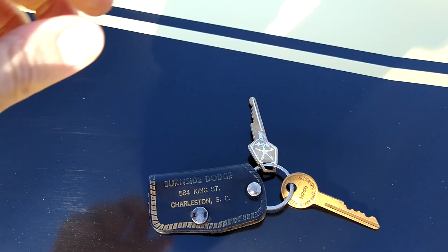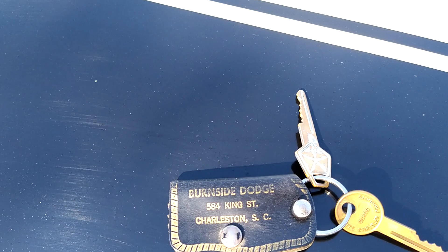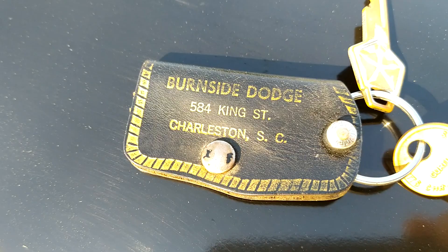Before we look in the trunk and finish the story — there are the keys and keychain from Burnside Dodge in Charleston, South Carolina, from 1968 when the car was originally bought.